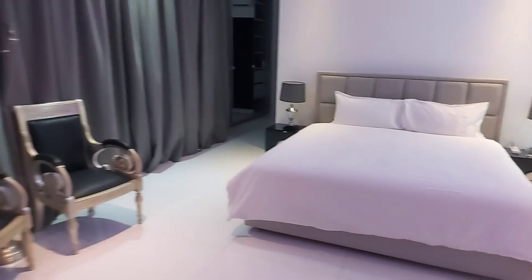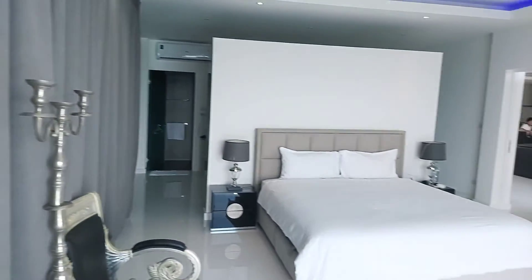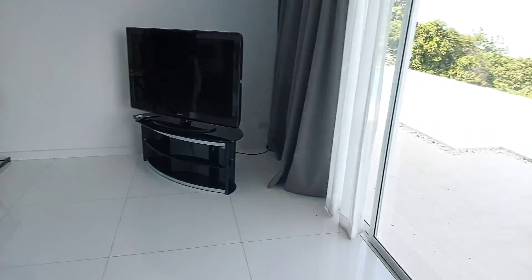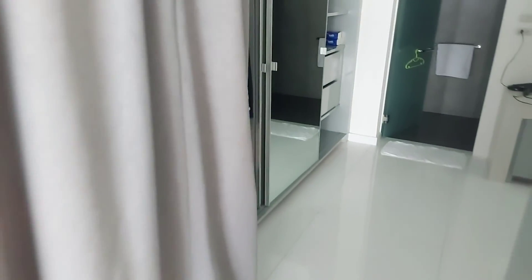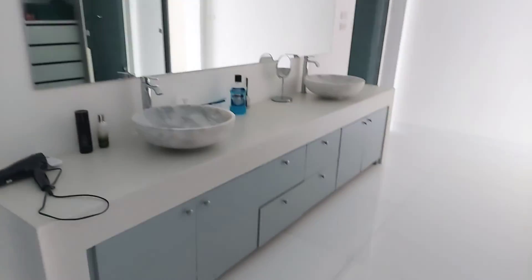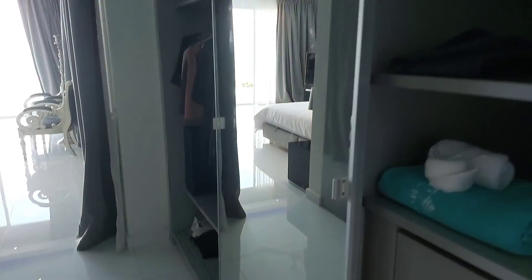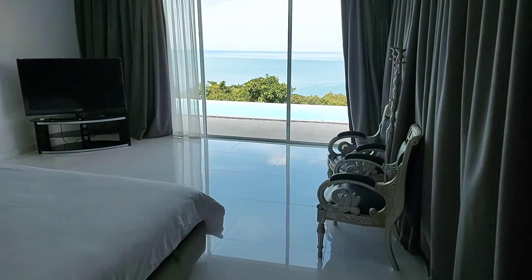So this is our master bedroom. It has a toilet and a separate shower. There's also an amazing view from here.